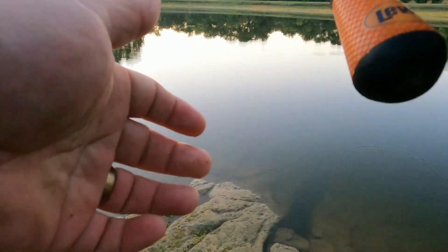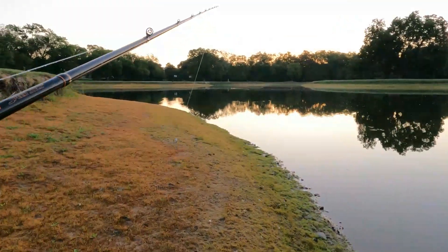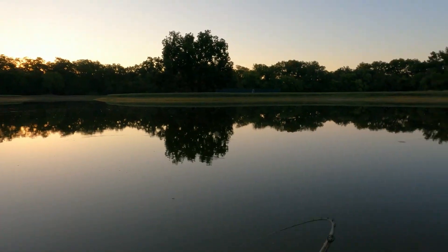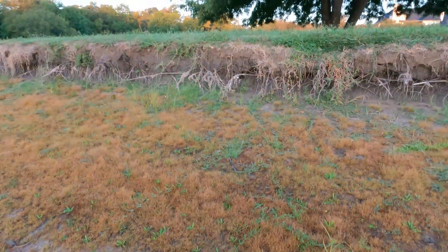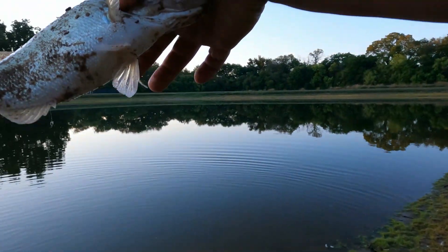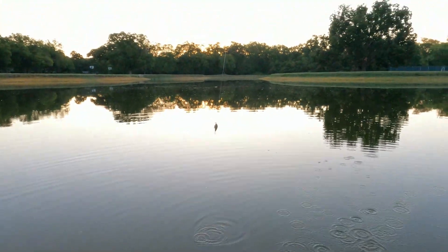They're running — I'm chasing these shad right now. He came off. A little fatty. That's a smaller one than that first one. Hey, still a catch though. Let's go, baby.